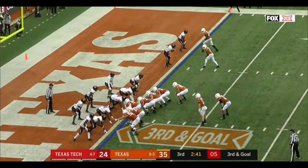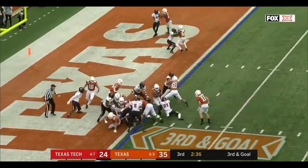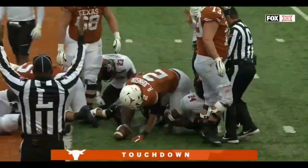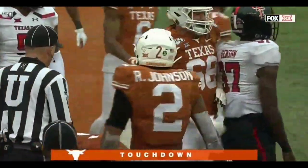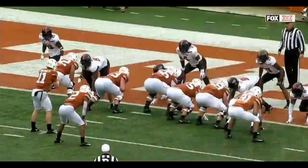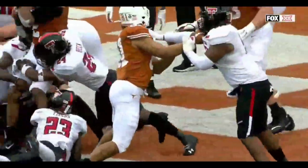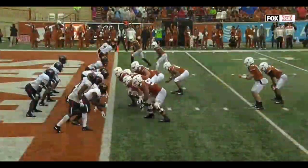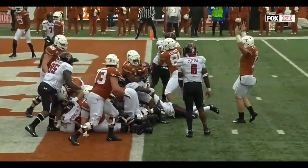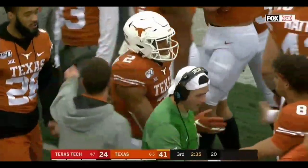On third down and goal, Johnson spins in — touchdown Longhorns! Second one today for the freshman Johnson. Got to run through contact — sometimes you've got to BYOB: bring your own blocker. You've got two guys right there but one of them's got half your body. You've got to run through that arm tackle, as he does through the corner, and be your own blocker. Run through contact in the red zone, on the goal line — the true freshman getting it done.